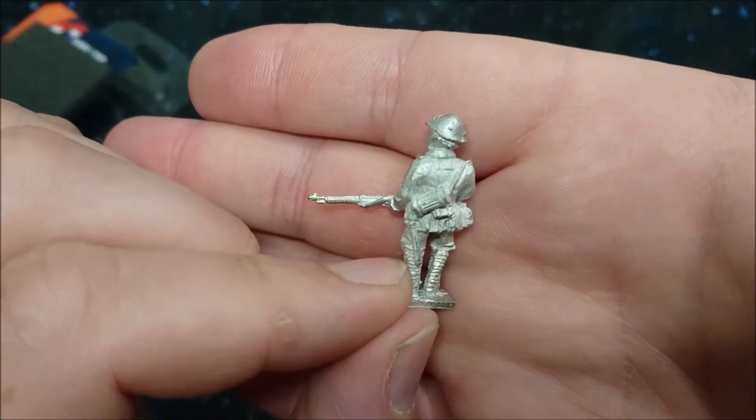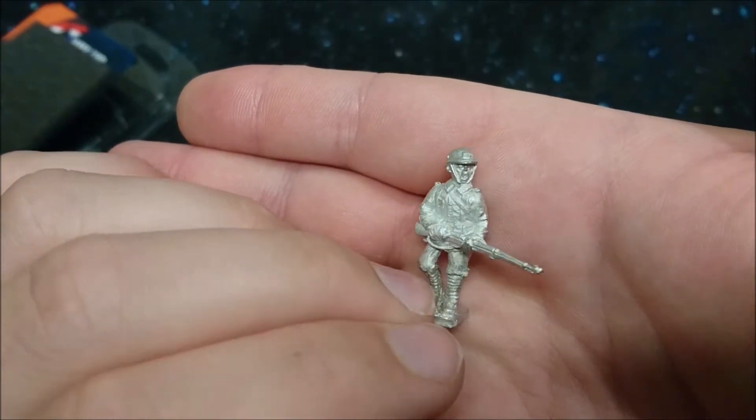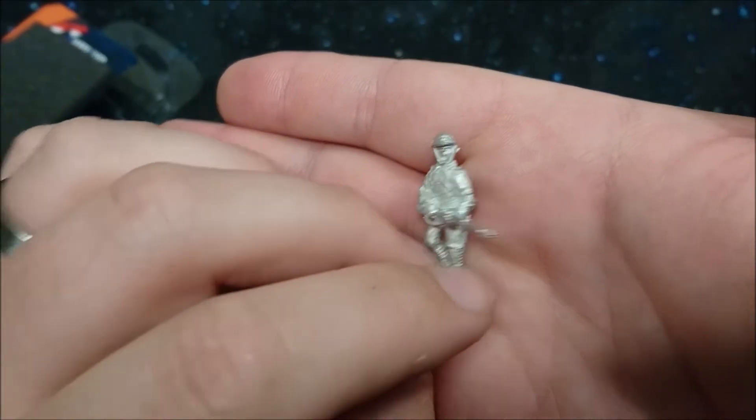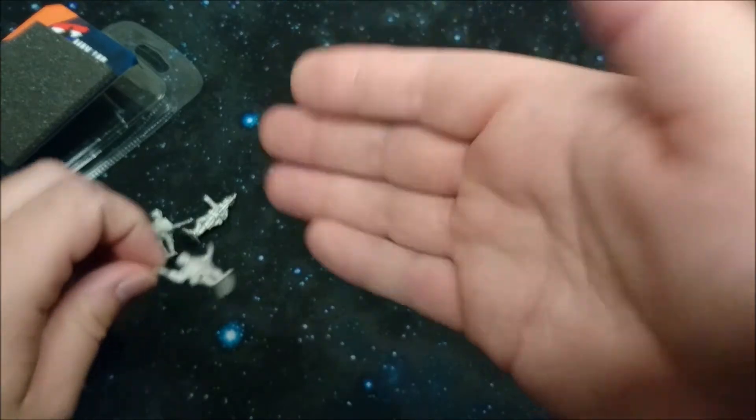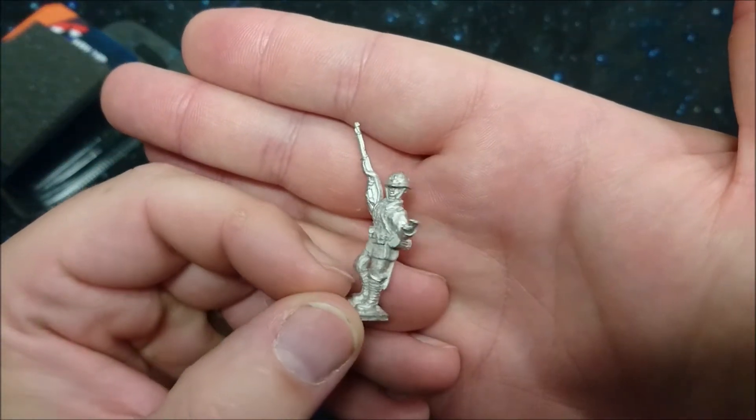Then we have a patrolling one or a standing one — let's go closer. There you go. Seems to be shouting something. And then we have a commanding one of course.